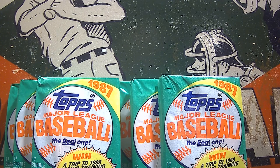Hey everyone, welcome back to the Grim Ripper. Today is our Time Travel Tuesday edition. As you can see, we'll be opening up some 1987 Topps wax packs. It is sponsored by Debbie Oh.